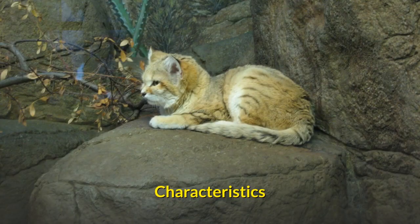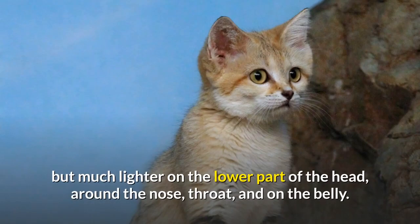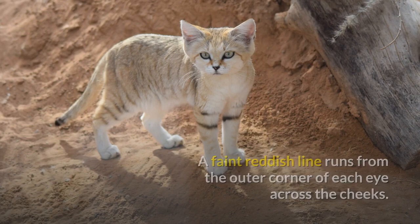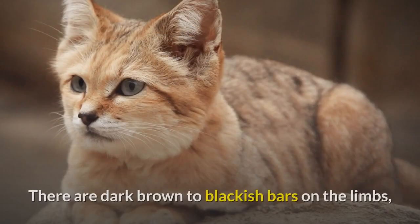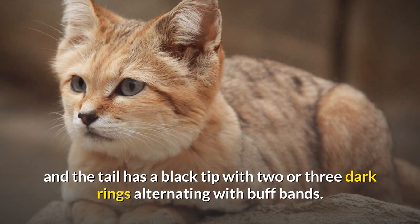The Sand Cat's fur is of a pale, sandy, Isabelle color, but much lighter on the lower part of the head, around the nose, throat, and on the belly. A faint reddish line runs from the outer corner of each eye across the cheeks. Markings vary between individuals — some have neither spots nor stripes, some are faintly spotted, some have both spots and stripes. There are dark brown to blackish bars on the limbs, and the tail has a black tip with two or three dark rings alternating with buff bands.